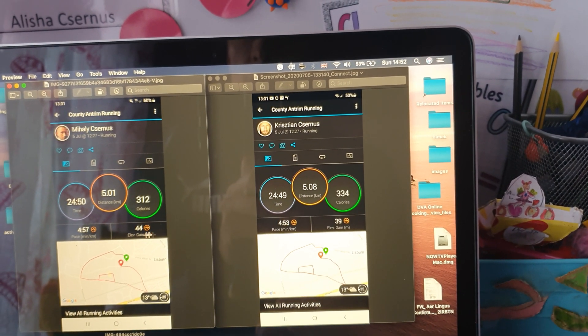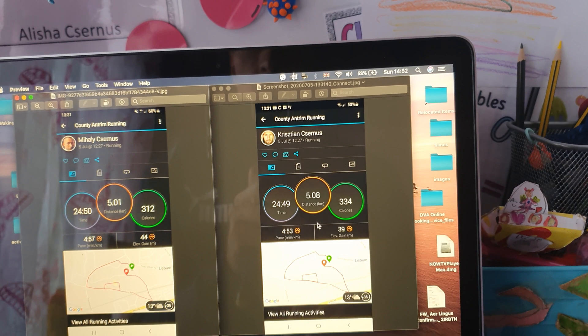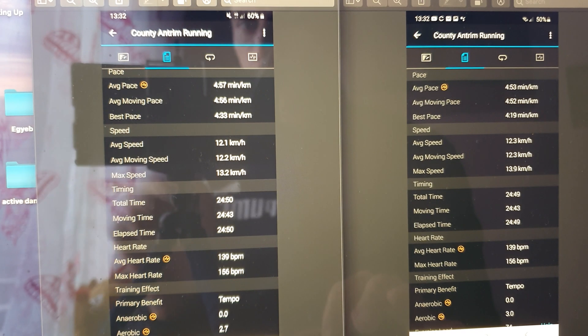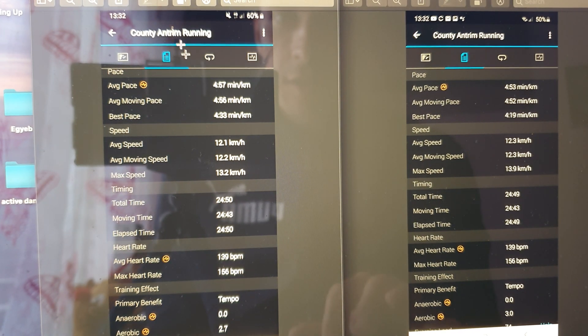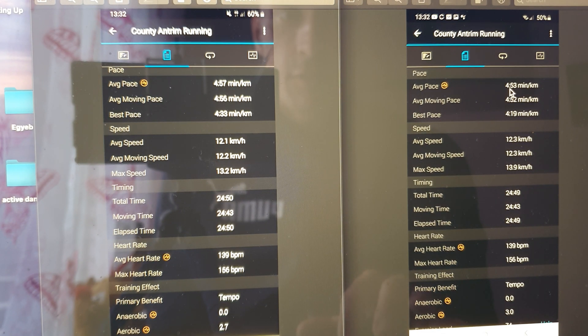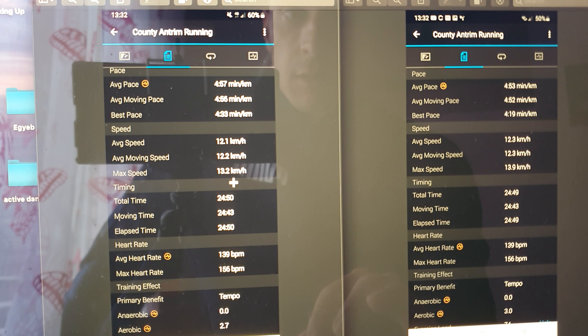The elevation gain shows a five metre difference — and remember, both watches were on one person, right hand and left hand. Five metres is about ten percent off. In the second data field, the average pace again is 4:57 and 4:53, and the moving pace is a bit off too. The best pace was 4:33 and 4:19. Average speed is very similar, moving speed the same.